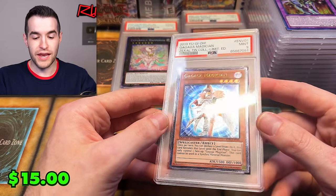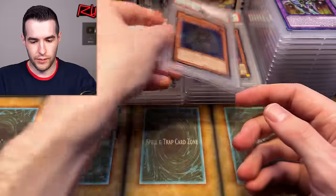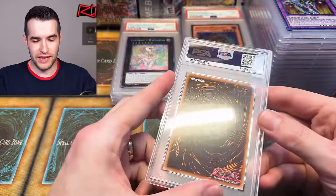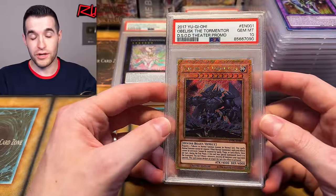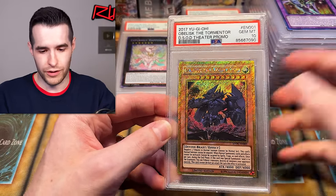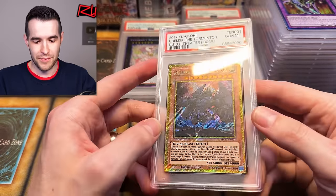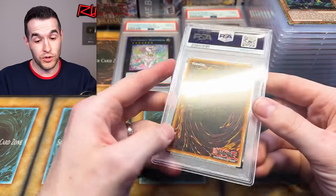We have a Ga Ga Ga Magician that came in as a 10 promo — very cheap card — and it got a PSA 9, so not going to be high end. Then we have the Obelisk the Tormentor theater promo — the one they did for Dark Side of Dimensions — which has the gold secret rare pattern all over it. I personally really like it, though some people might think it's a bit much since it's hard to read. That's actually one of my criticisms of Quarter Century rarity too. I can't be hypocritical about that.